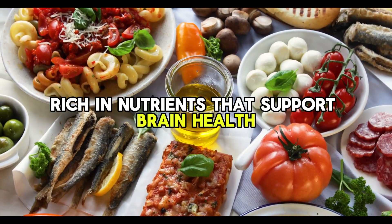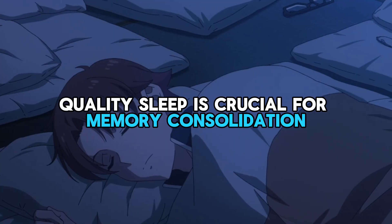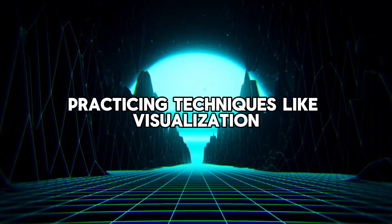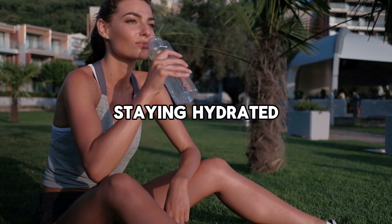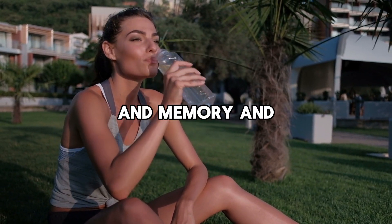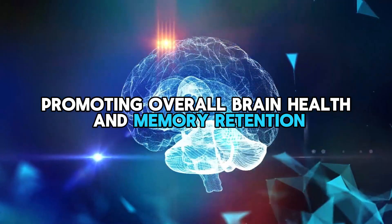Eating a healthy diet rich in nutrients that support brain health, like omega-3 fatty acids and antioxidants, can also benefit memory. Getting enough quality sleep is crucial for memory consolidation, as this is when the brain processes and stores information. Practicing techniques like visualization, association, and repetition can also help cement information in our minds for easier recall. Staying hydrated is important, as dehydration can negatively impact cognitive function and memory. Incorporating regular physical exercise into your routine can boost blood flow to the brain, promoting overall brain health and memory retention.